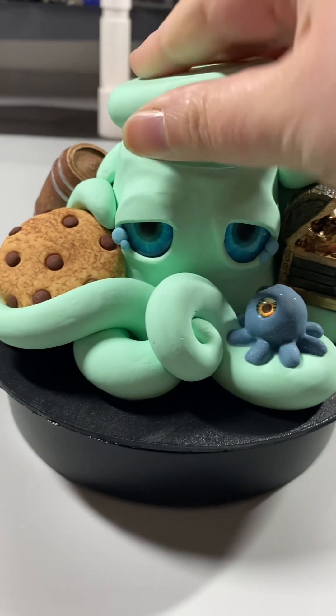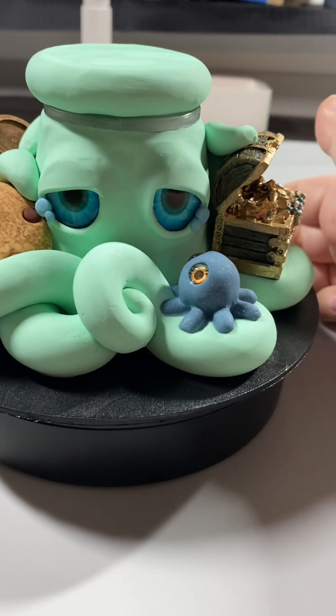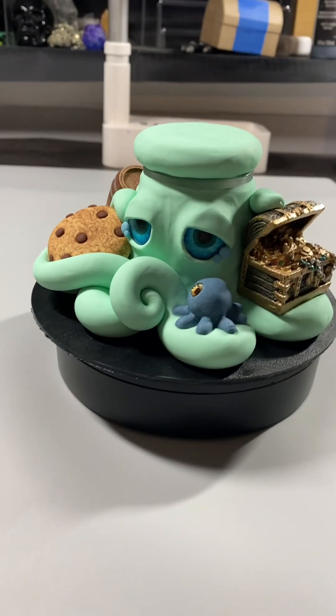Here is your mystery octopus jar. I hope you like it.